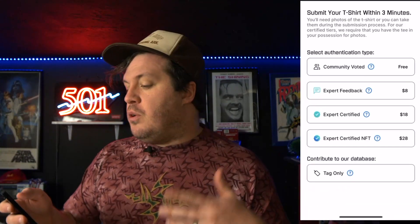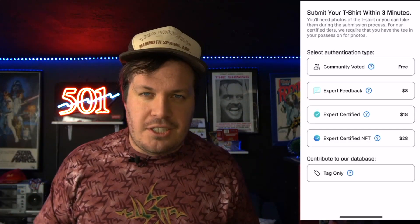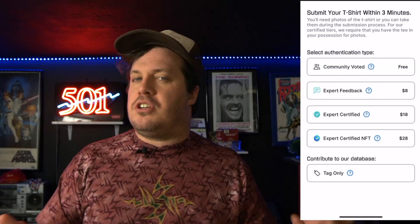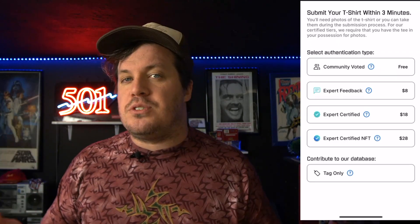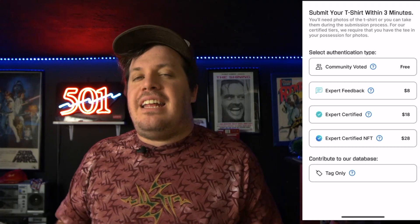You can use Expert Feedback, which is basically the experts weighing in on your community post, or Expert Certified. You can even do Expert Certified NFT, meaning you can have an NFT of your t-shirt created so that it has a unique digital footprint for that specific piece — pretty cool.